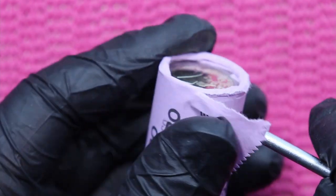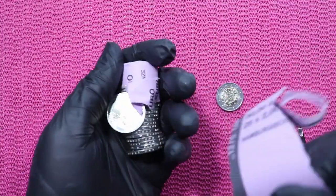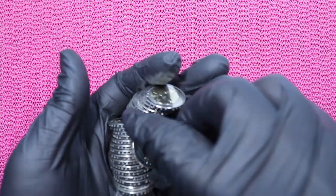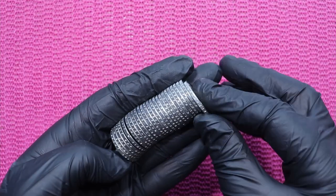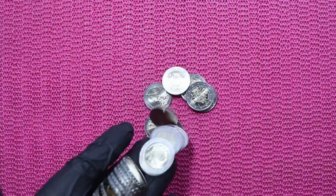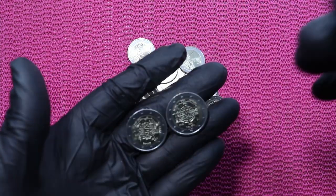Let's open the roll. And yes, look at all those shiny, shiny coins! We will expect all the same coin with all the same mint mark, so let me pick two and then we can zoom in again.